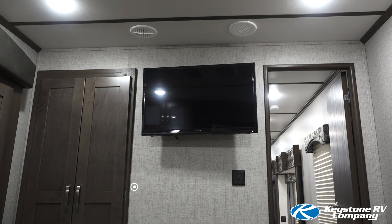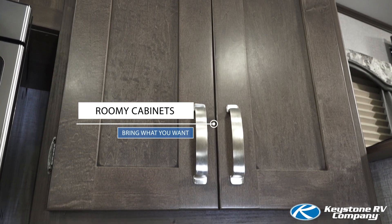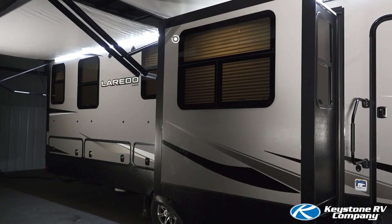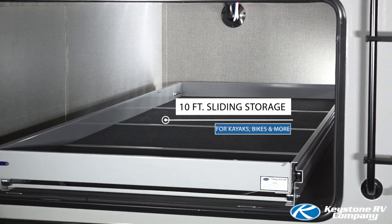We'll see you next time. Thanks for joining us on the tour of the all-new Laredo 353 FL. Hopefully you've seen that we've designed this unit for maximum spaciousness in every area. Please log on to our website or visit your local dealer for more information.